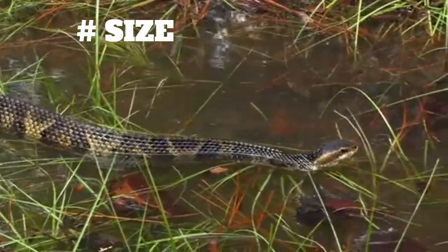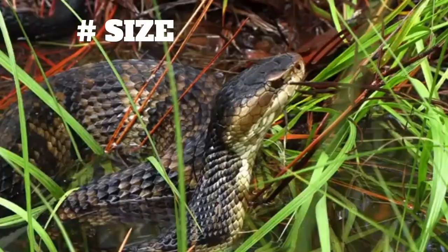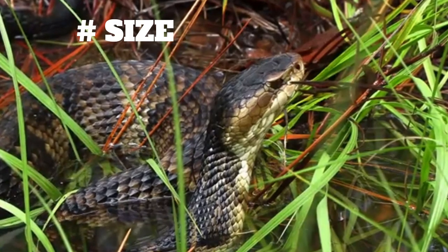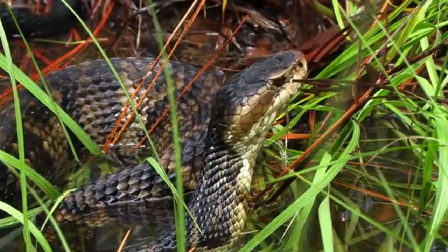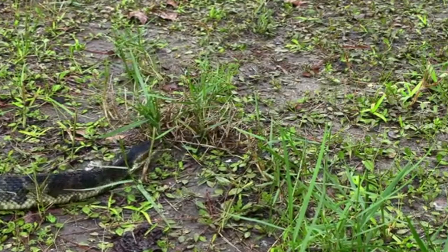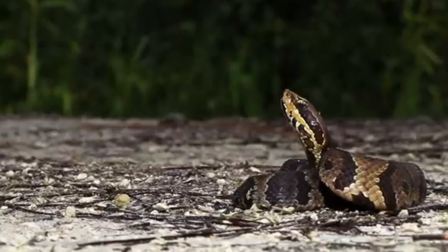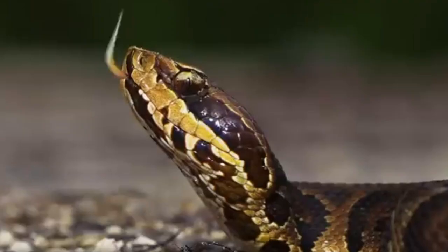Size. Florida Cottonmouths are medium to large-sized snakes, with adults typically measuring between 2 and 4 feet in length. However, some individuals have been known to reach up to 6 feet long. They are also relatively heavy-bodied, with a stout appearance.